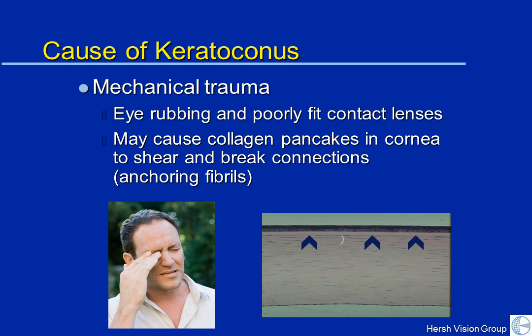Also, poorly fit contact lenses and the mechanical trauma they cause may exacerbate the progression of keratoconus. So one of the things you can do to help minimize your progression is not to rub your eyes.